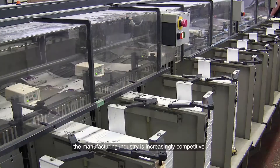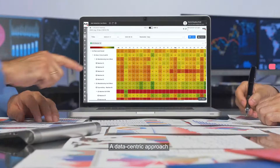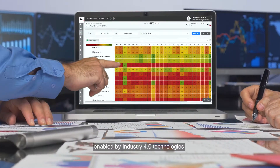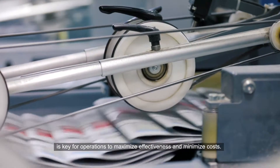In today's world, the manufacturing industry is increasingly competitive. A data-centric approach, enabled by Industry 4.0 technologies, is key for operations to maximize effectiveness and minimize costs.